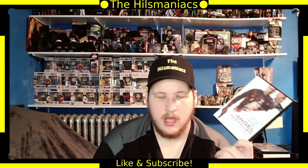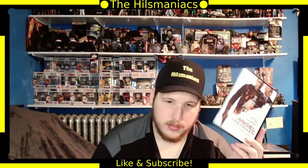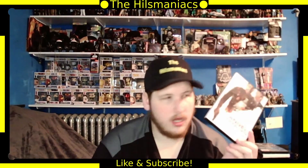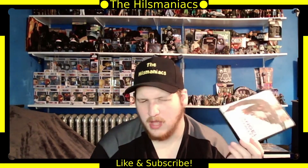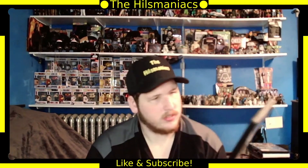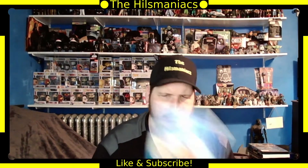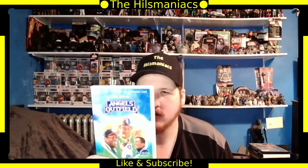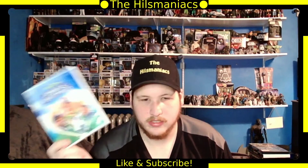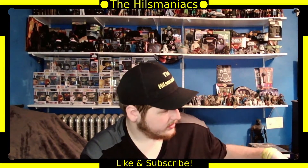I haven't seen Angel Has Fallen. I saw Olympus Has Fallen but haven't seen London Has Fallen, so I'll have to watch them in order. Olympus Has Fallen was good. Next is Angels in the Outfield — I bought this basically for the Disney collection, and I do remember watching this on VHS. It was a good movie.